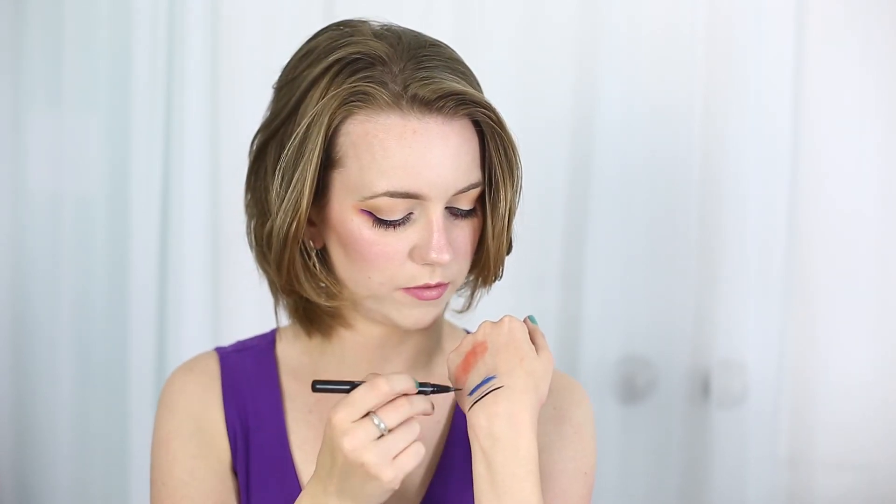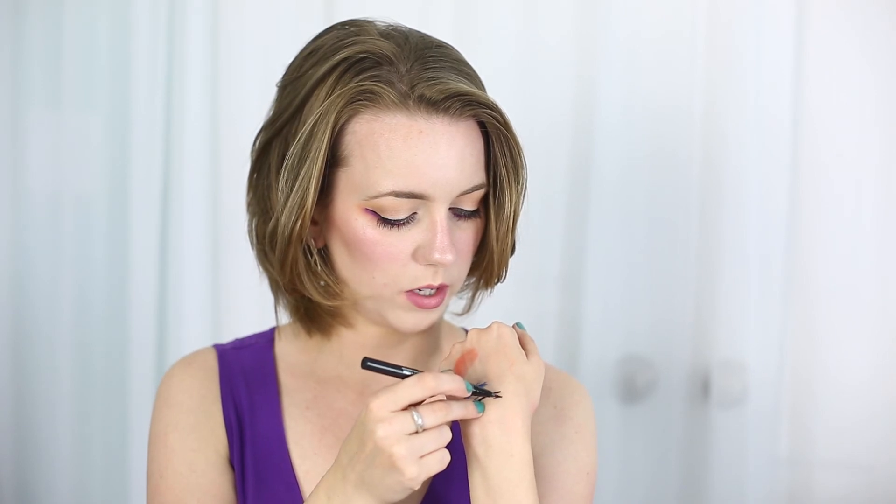My last empty is the Kat Von D Tattoo Liner, which of course I already have another one of. Actually both of these I got for free from work, but I would absolutely pay for this every single time. I never want to use another black liquid liner ever again because it's just so good. It is not a felt tip — it is a brush tip which I really prefer. It has a much finer point when it needs to, it doesn't fray, and it doesn't pick up eyeshadow the way felt tips can. I adore this — if you're looking for a great liquid liner, you really should try it.